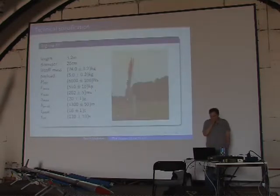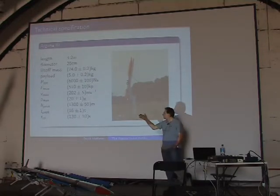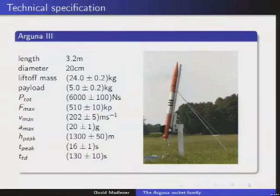The Arguna 3 is slightly shorter than the Arguna 2 but has a much larger diameter, designed to accommodate more payload space. It can carry about 5 kilograms of payload and gets nearly as high as the Arguna 1. The key advantage is accommodating larger payloads like the optical horizon sensor.